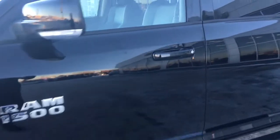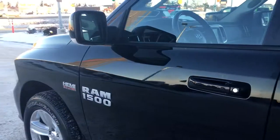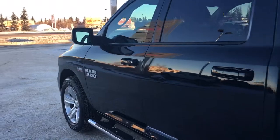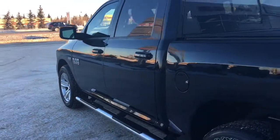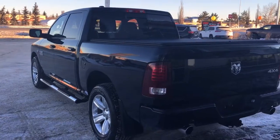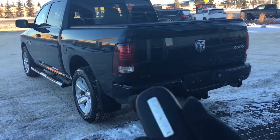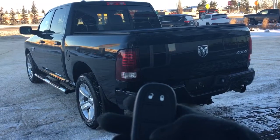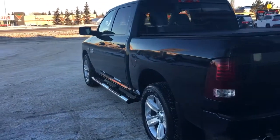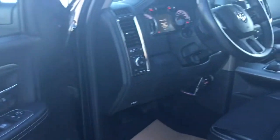You do have your keyless entry. Let me go grab the keys and I'll show you the inside. So on your key fob here we have your unlock, lock, and your panic button. Using your handy keyless entry you just run your finger over the top and of course your vehicle will open.